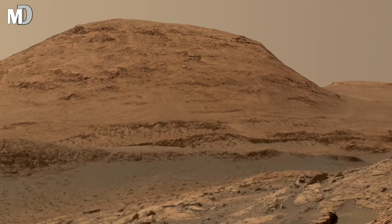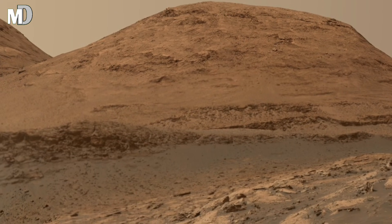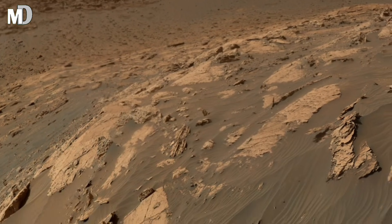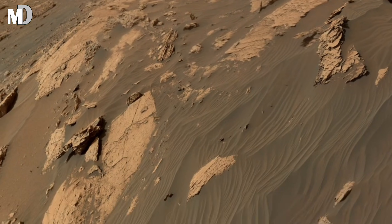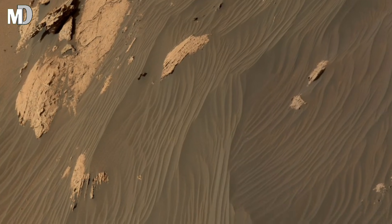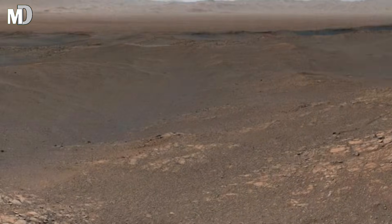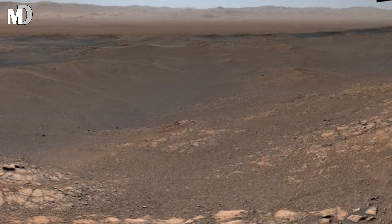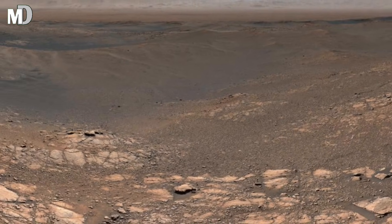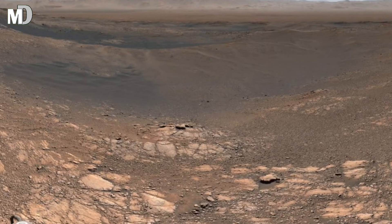Dear friends, the rover you see at the edge of this image is not simply exploring — it is analyzing. Its instruments study rock composition, soil hardness, and structural patterns to understand how this region evolved. Every measurement helps scientists reconstruct Mars' transition from a more active planet to the frozen world we observe today. This basin could once have acted as a natural trap for sediments, ice, or minerals.